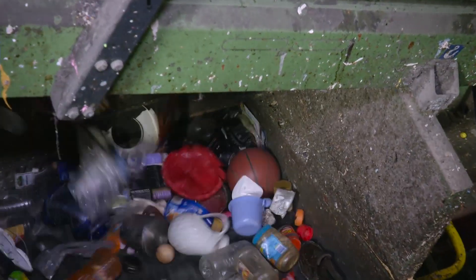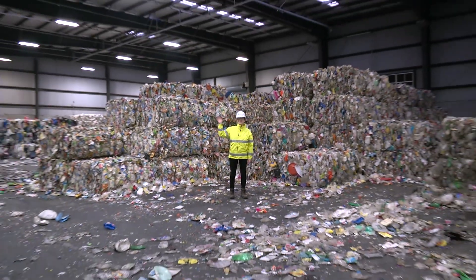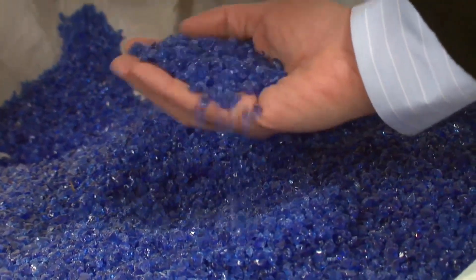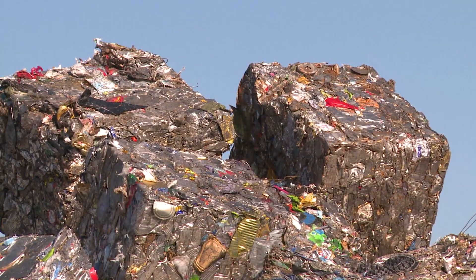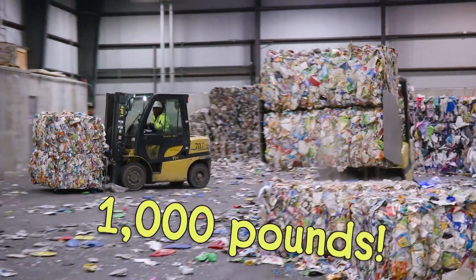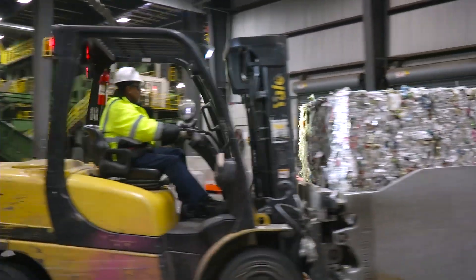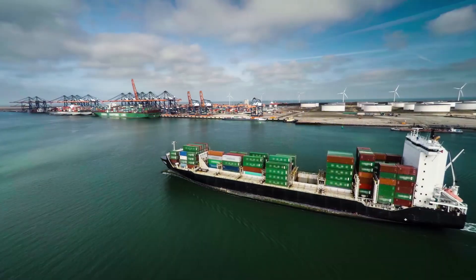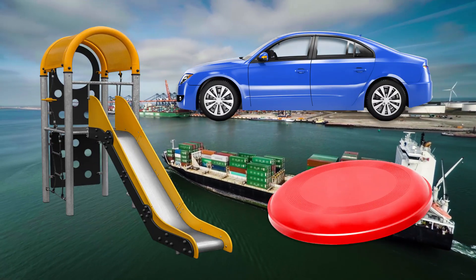Hey, look — a basketball! Finally, the recyclables are all sorted. The glass is crushed up into tiny pellets. The metal and plastic recyclables get squashed into huge cubes — each cube weighs a thousand pounds! The plastic, metal, and glass get shipped off to factories all over the world, which turn them into new things like cars, frisbees, or playground equipment.